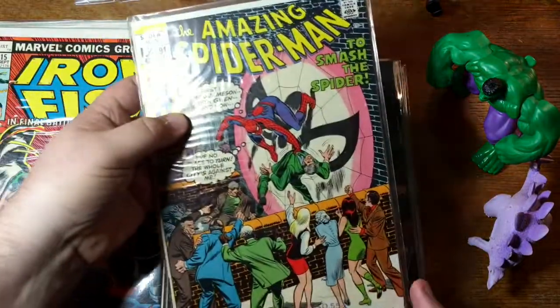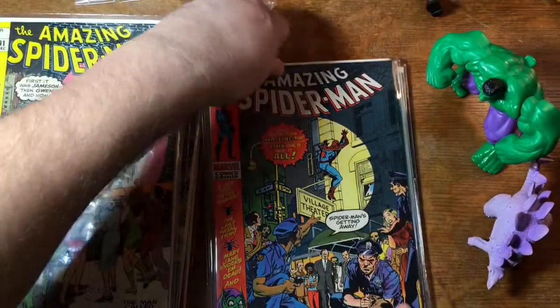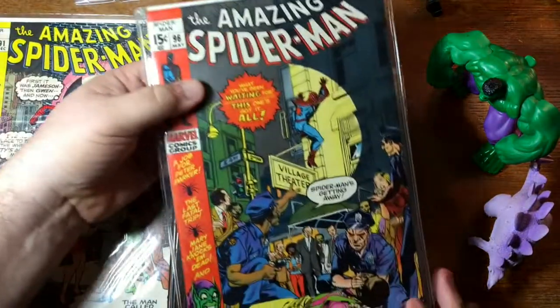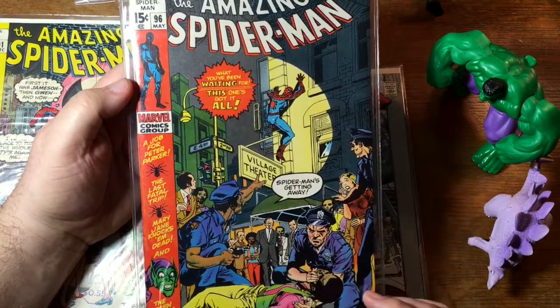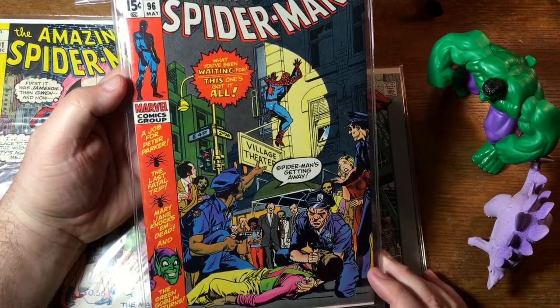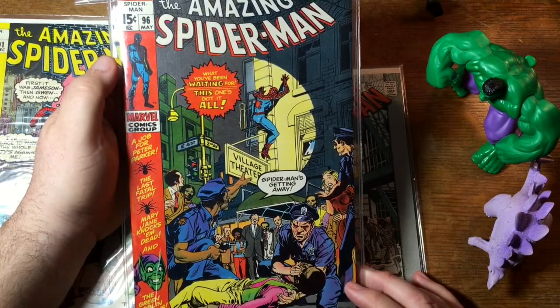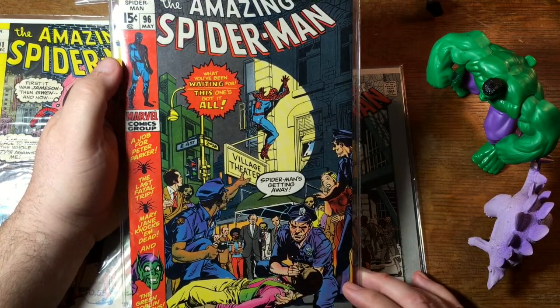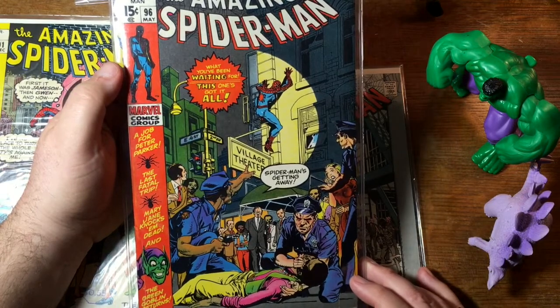Here's Amazing Spider-Man number 91. Look at that stamp here again. Issue 96 — this is the first part of the three-part drug story, and it just celebrated its 50th anniversary. It says May, so that means it came out actually in February of 1971 — just turned 50 years old.